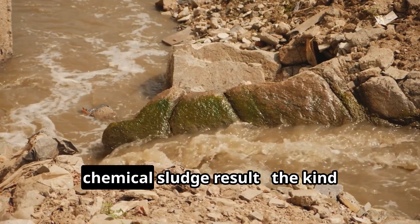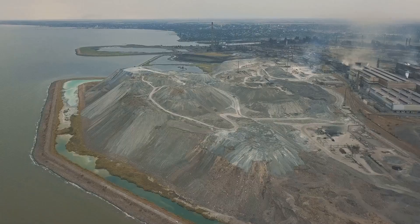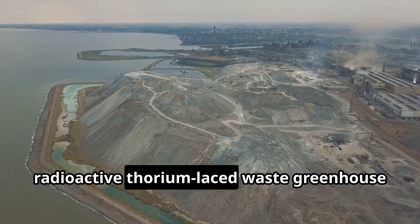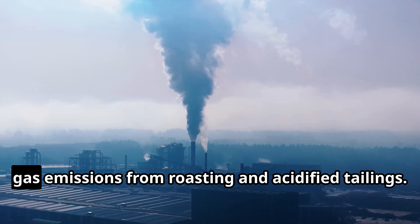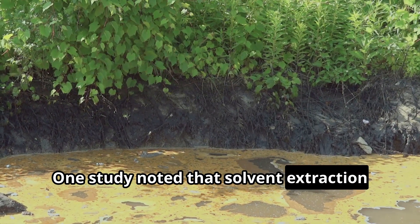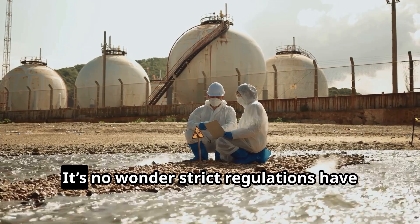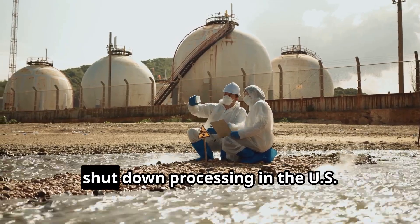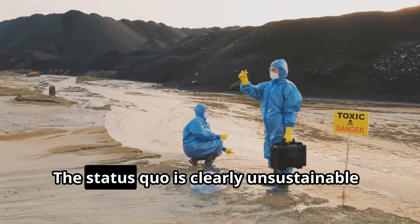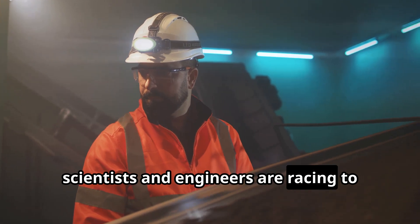Huge volumes of acidic wastewater and chemical sludge result — the kind responsible for that poisoned lake in China. Traditional rare earth refining generates radioactive thorium-laced waste, greenhouse gas emissions from roasting, and acidified tailings. One study noted that solvent extraction alone accounts for about 30% of the environmental impact in rare earth oxide production. It's no wonder strict regulations have shut down processing in the US and EU, leaving producers to ship concentrate to Asia. The status quo is clearly unsustainable, but around the world, scientists and engineers are racing to rewrite the script.